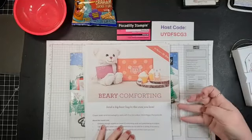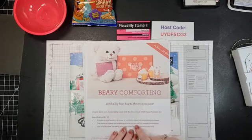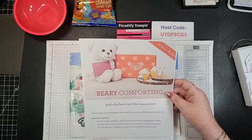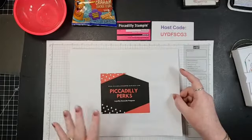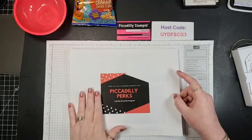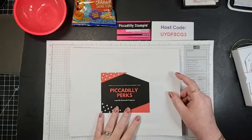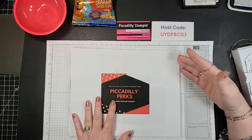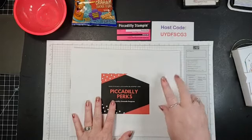If you're wanting to start off as a paper crafter, Paper Pumpkin is great. This month it has 12 comforting cards — looks like comfort foods — with cupcakes. Right now with COVID going on, it's a really good deal to send out some stuff. Piccadilly Perks: if you're a loyal customer and place an order through our online store, you accrue perks rewards for every $35 you spend.